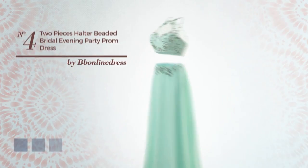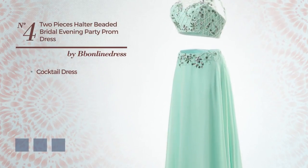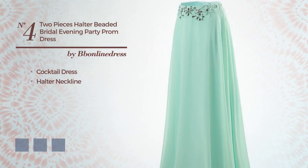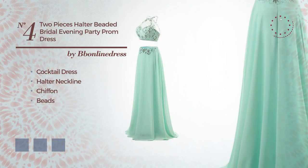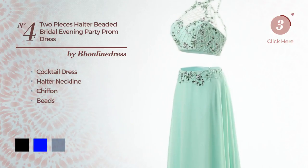Number 4. Cocktail dress featuring a halter neckline, produced with quick-drying chiffon, accentuated with beads. Available in 20 color variations, for example black, blue, and blush.